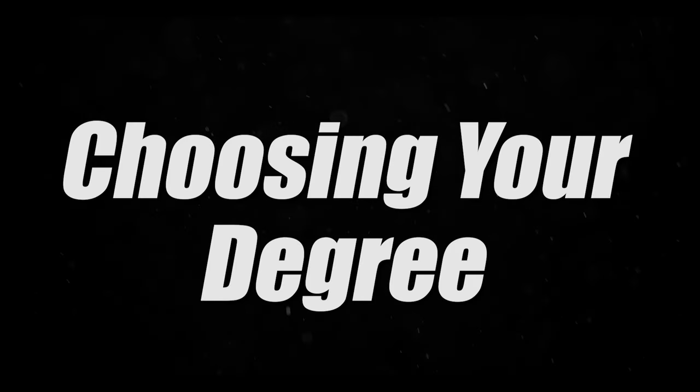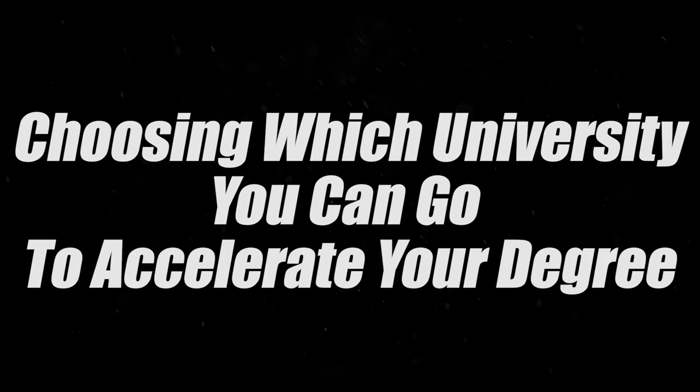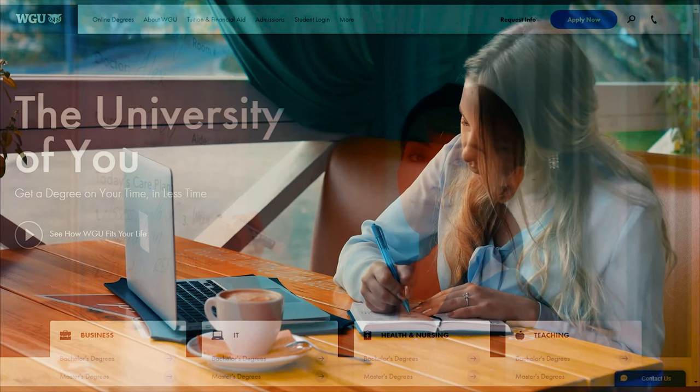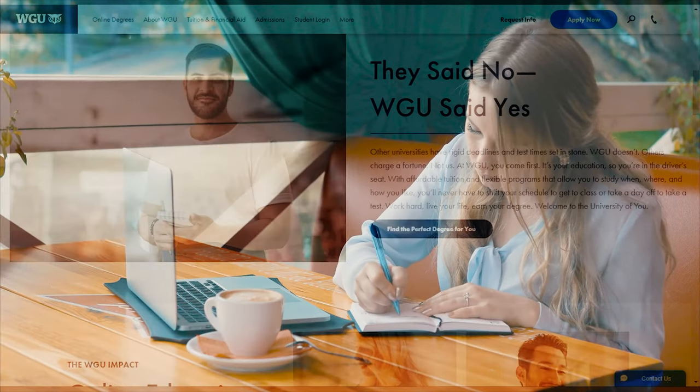We're going to follow a simple four-step model. There are two previous steps — choosing your degree and choosing which university to accelerate at. I'll assume you've decided on WGU and this exact degree. That said, there are some WGU alternatives, and WGU has pros and cons which you should weigh. I did make a video about that which I'll link here.